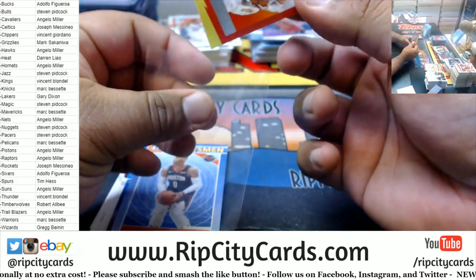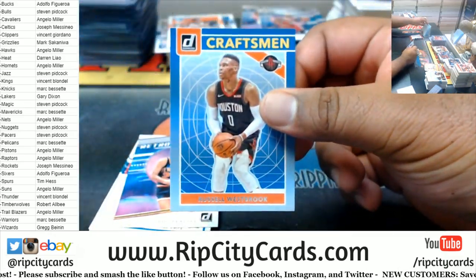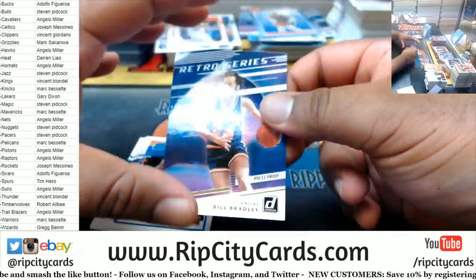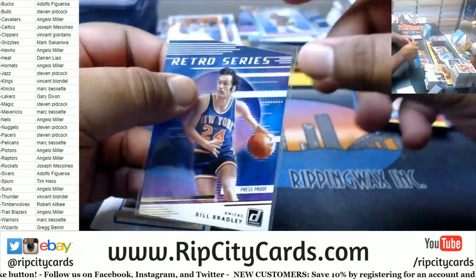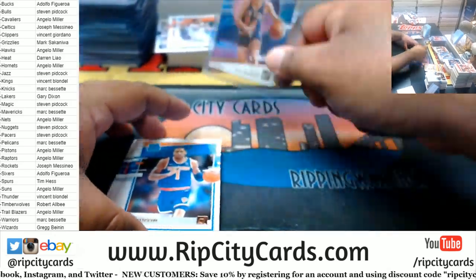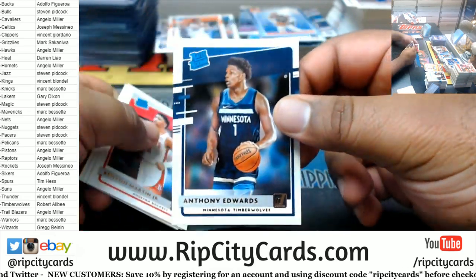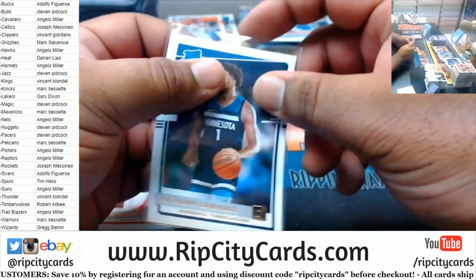Grayson Allen Westbrook. Bill Bradley Knicks Press Proof — Knicks win it again, can they hold out until the playoffs, remains to be seen. That is like the third Anthony Edwards Rated Rookie in two boxes.